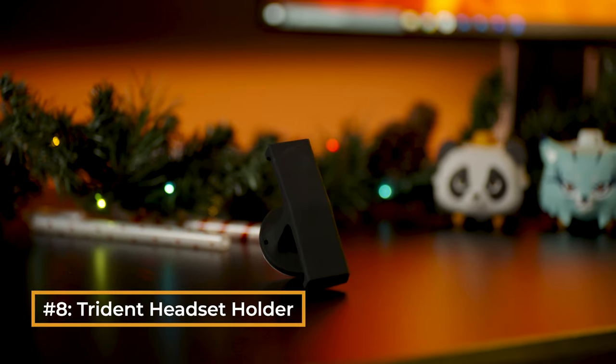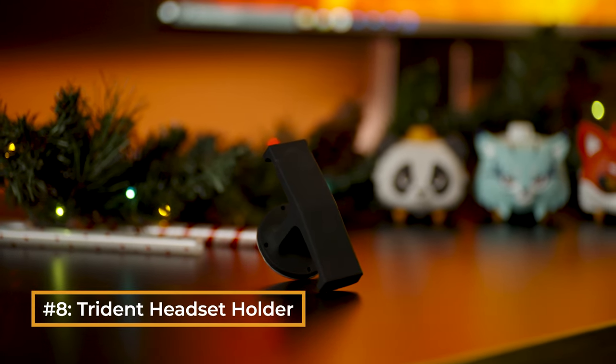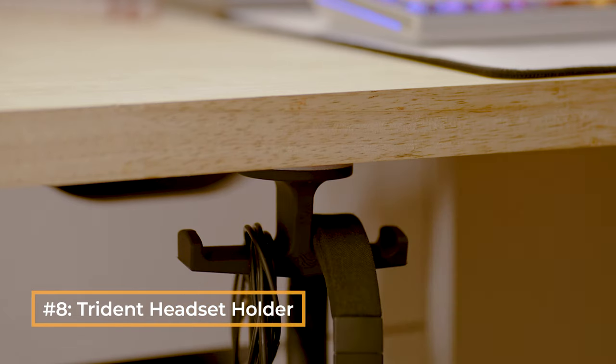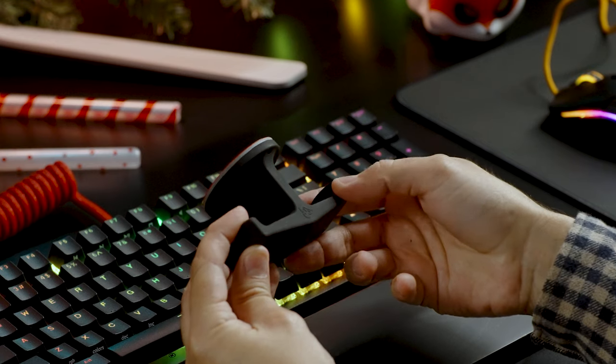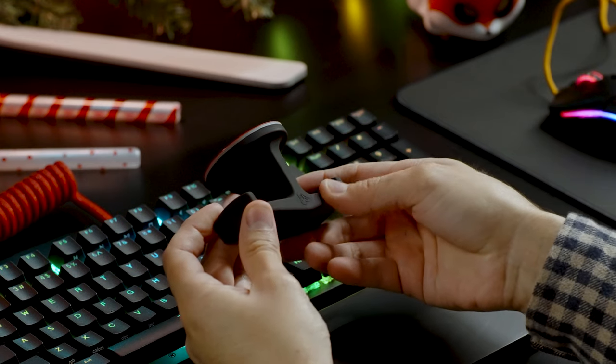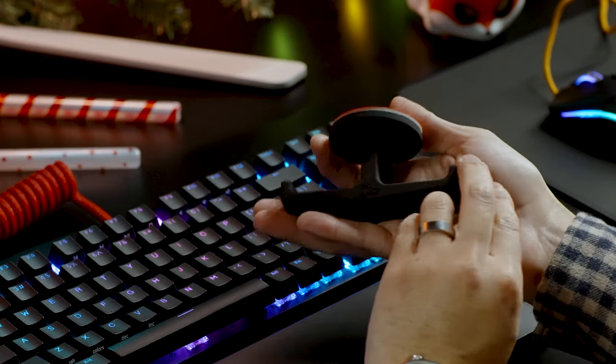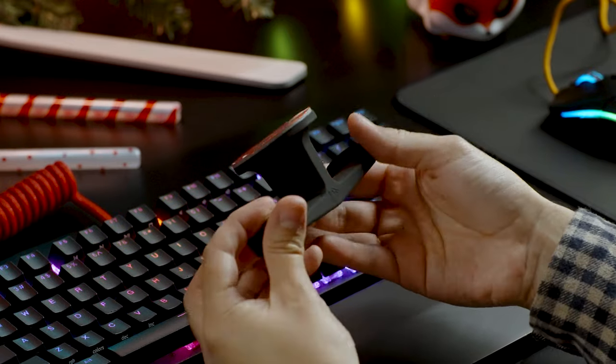The Trident headset hook is perfect for gamers looking to declutter their desk, especially those who work from home. Its pre-applied adhesive allows it to securely stick to almost any surface. Once attached, they can hang their headphones, VR sets, and more on the Trident's grippy rubber arms. This keeps other devices within reach without losing any valuable desk real estate.